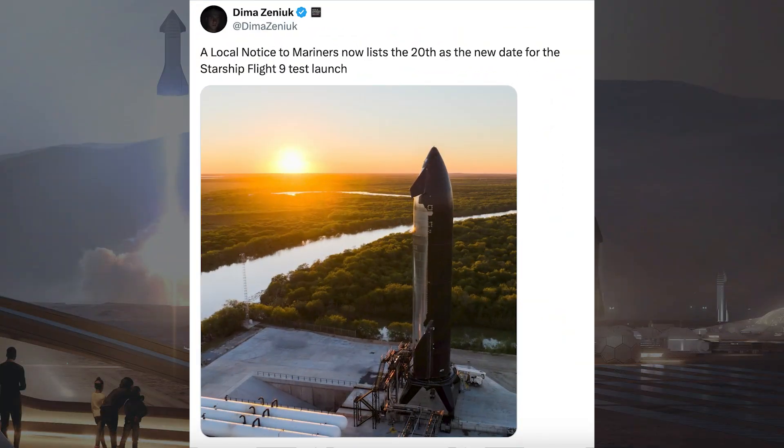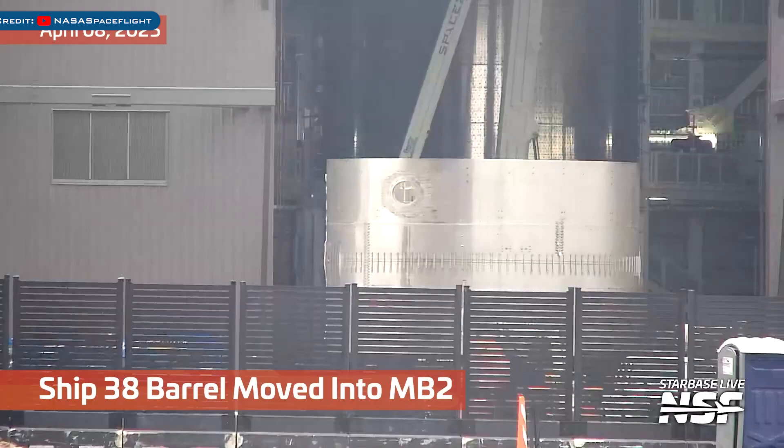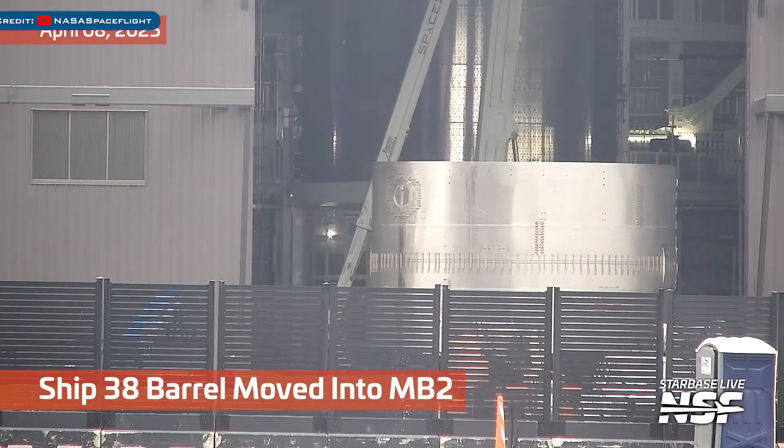There is information going around on when we might expect to see the Starship Flight 9 launch. A local notice to mariners now lists the 20th as the new date for the Starship Flight 9 test launch. Additionally, a Starship 38 barrel section was seen moving into Mega Bay 2.